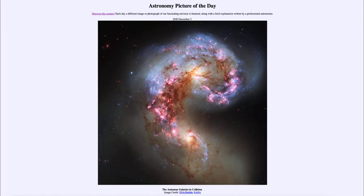Greetings and welcome to the introduction to astronomy. One of the things I like to do in each of my introductory astronomy classes is to begin the class with the Astronomy Picture of the Day from the NASA website at apod.nasa.gov/apod. Today's picture for December the 3rd of 2020 is titled the Antennae Galaxies in Collision.